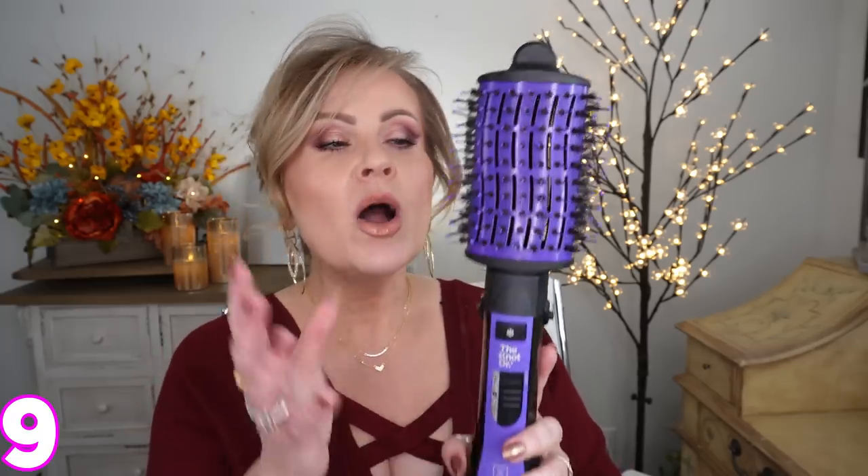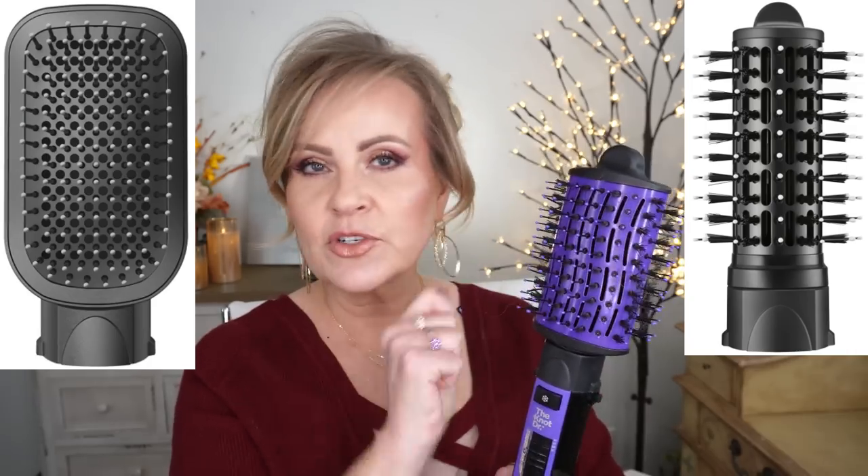This is a Conair Infinity Pro brush with the dryer in it — the combo. I love it because it doesn't get as hot as some others. I've tried Drybar, Revlon, and other Conair versions and they just don't seem as good as this one. It has three heat settings — cool, warm, and hot — and I usually use it on warm, plus a cool shot. It also has detachable heads so you can purchase other attachments. This biggest head, a smaller round one, and a straightening comb are all options. It's definitely not Dyson price — only around $40 or $50.